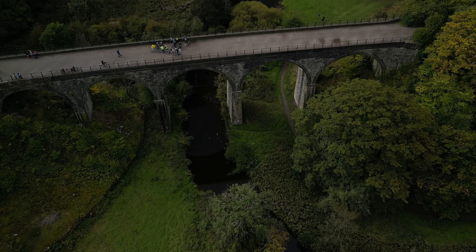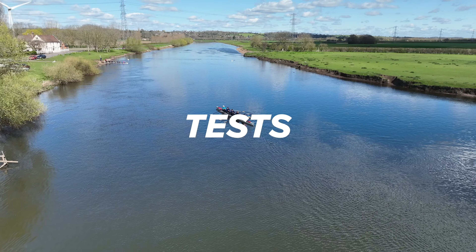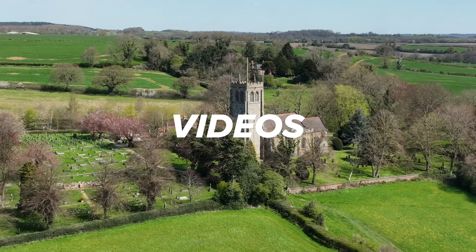The KP Index — is it safe to fly when it's over 5? Let's find out.